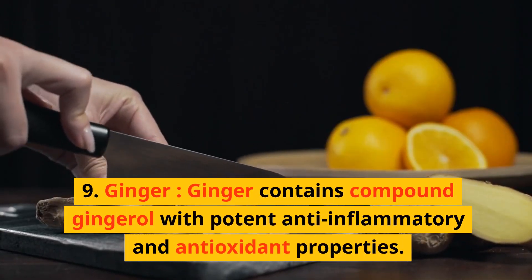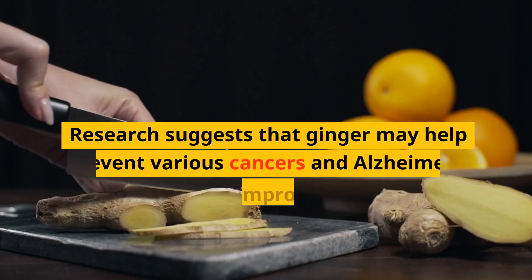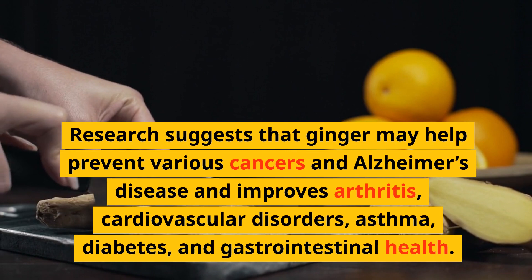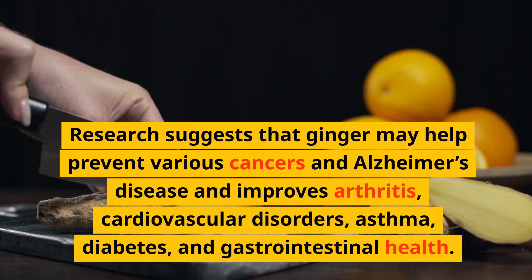9. Ginger. Ginger contains the compound gingerol, with potent anti-inflammatory and antioxidant properties. Research suggests that ginger may help prevent various cancers and Alzheimer's disease, and improves arthritis, cardiovascular disorders, asthma, diabetes, and gastrointestinal health.